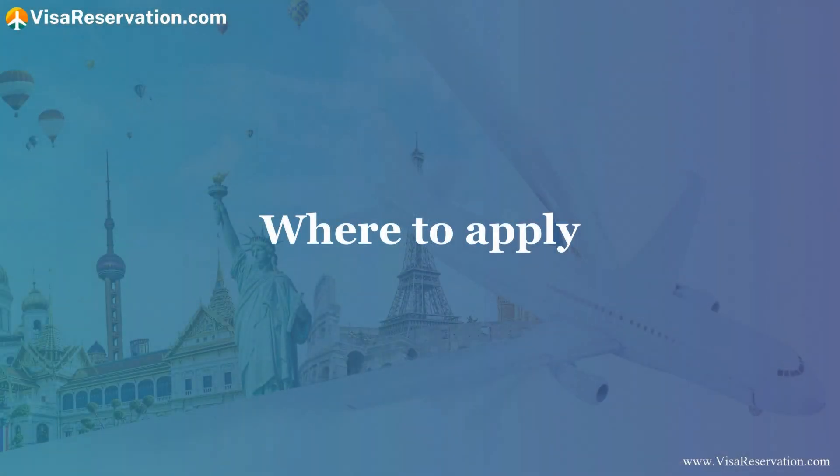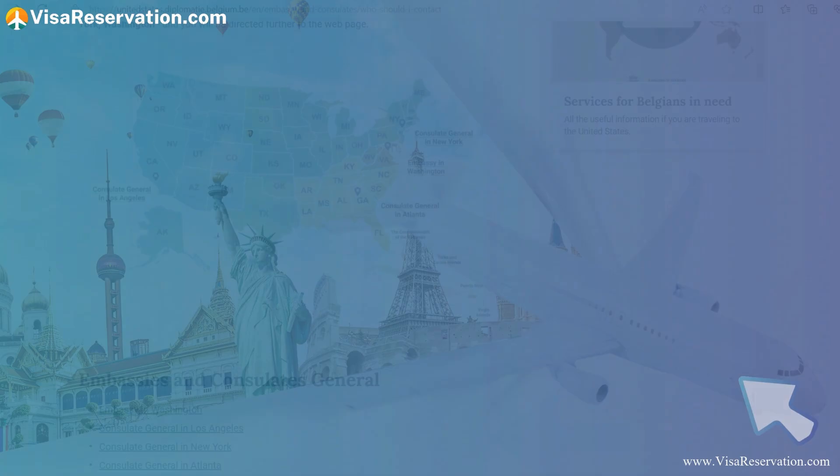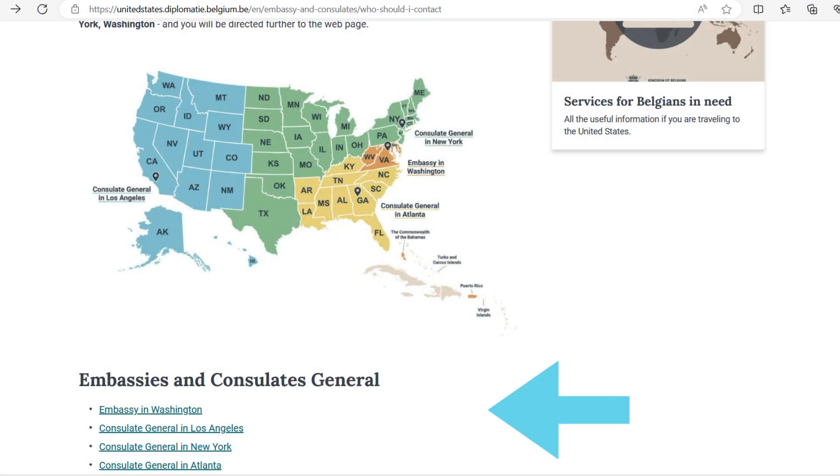Where to apply: there are several visa offices where you can make your application. You must make sure you apply at the right Belgian embassy or consulate. The visa offices are the Belgian Embassy in Washington, the Consulate General in Los Angeles, the Consulate General in New York, and the Consulate General in Atlanta. The map shows which office has jurisdiction over the different states in the US. Click on the links to be directed to the office you need, and check their website for full information about applying for a visa.